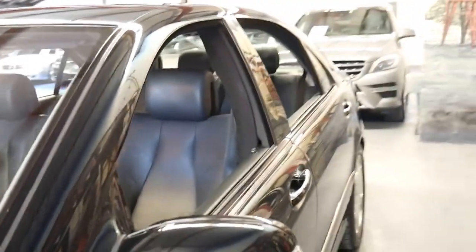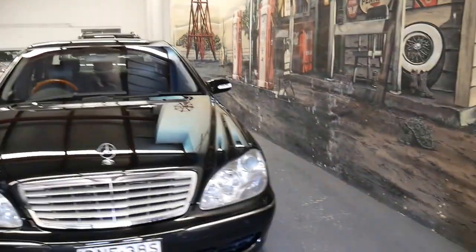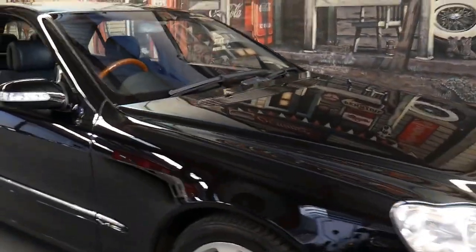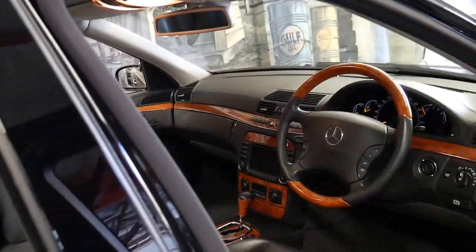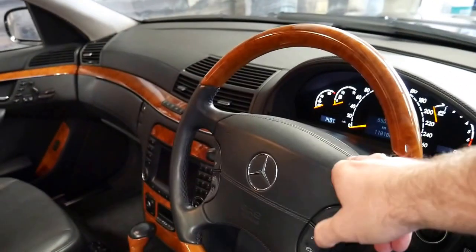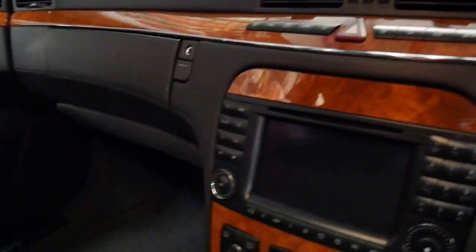There weren't a lot of options on the S600 — they pretty much came with just about everything: soft close doors, long wheelbase, Xenon lights, much bigger brakes to handle the awesome power of the twin turbo V12 engine, perforated leather seats, heated seats, air conditioned seats. I absolutely love the timber work in this car. The leather-etched steering wheel was standard, navigation was standard on all models, and it's also got massage seats.